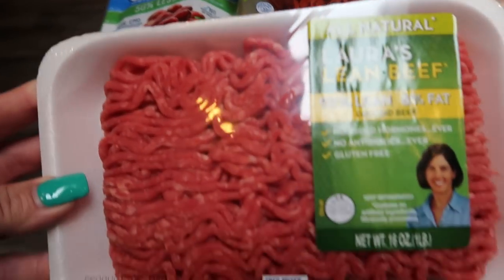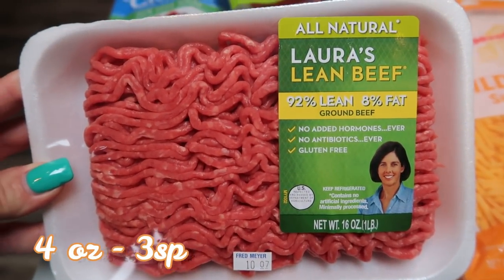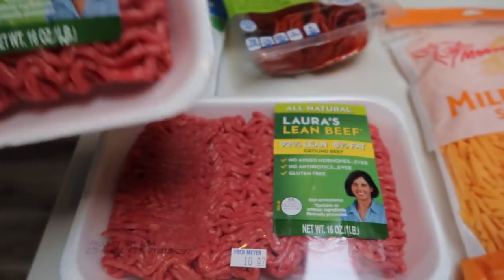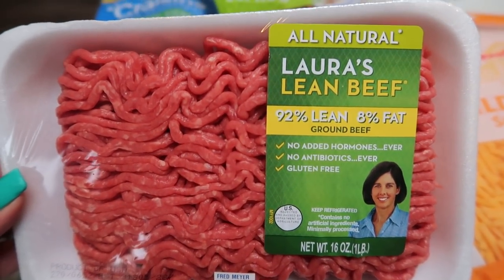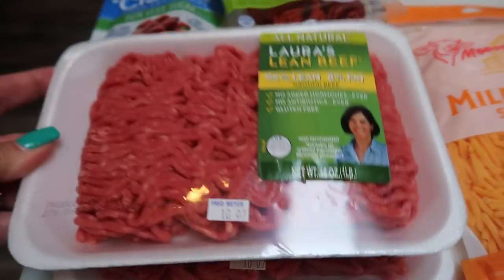They also had a steal price on Laura's Lean Beef — this is 92/8, so basically pretty close to 93/7 points-wise. The entire pound was $5.99, you can't pass it up. This is awesome ground beef — no hormones ever, no antibiotics, and it's gluten free. It is pretty awesome hamburger and I couldn't pass it up for the price. So I grabbed two pounds of that.